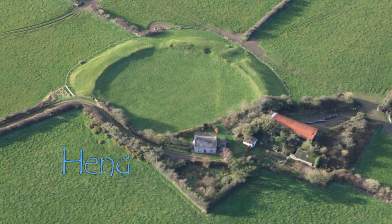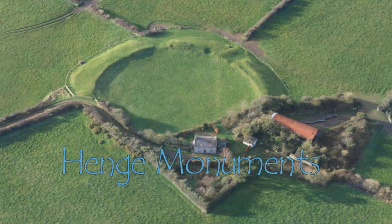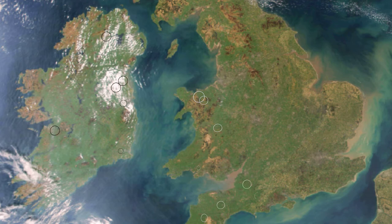Henge Monuments. Unlike Neolithic causeway enclosures, which spread from mainland Europe, their apparent successors, the Henge Monuments, appear to have been a unique phenomenon that evolved within the British Isles.